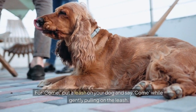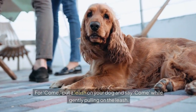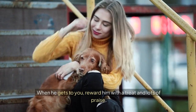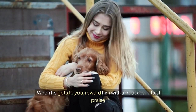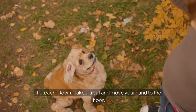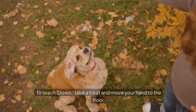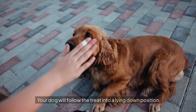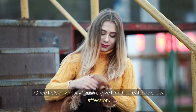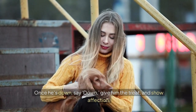For come, put a leash on your dog and say come while gently pulling on the leash. When he gets to you, reward him with a treat and lots of praise. Practice this in a safe, enclosed area. To teach down, take a treat and move your hand to the floor. Your dog will follow the treat into a lying down position. Once he's down, say down, give him the treat, and show affection.